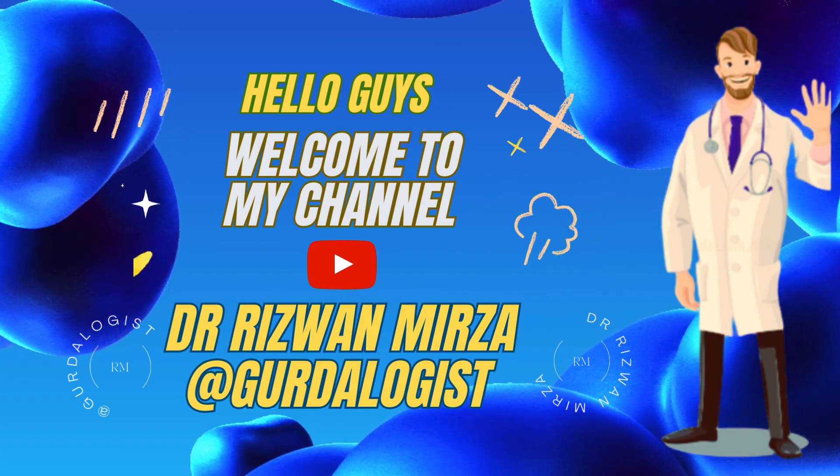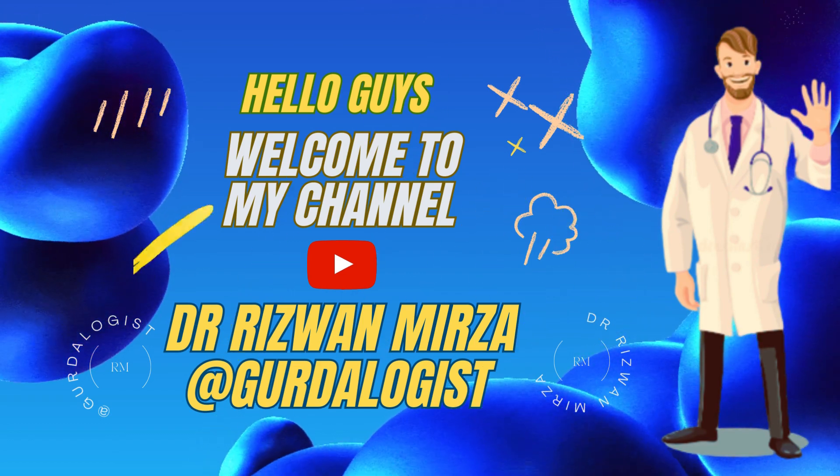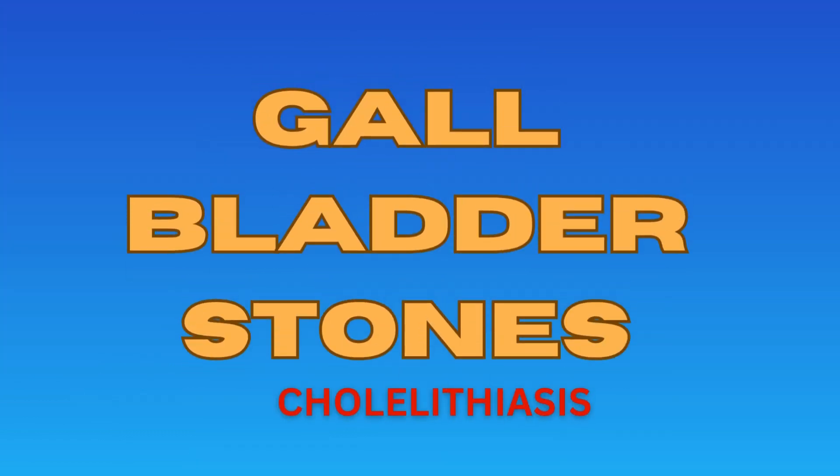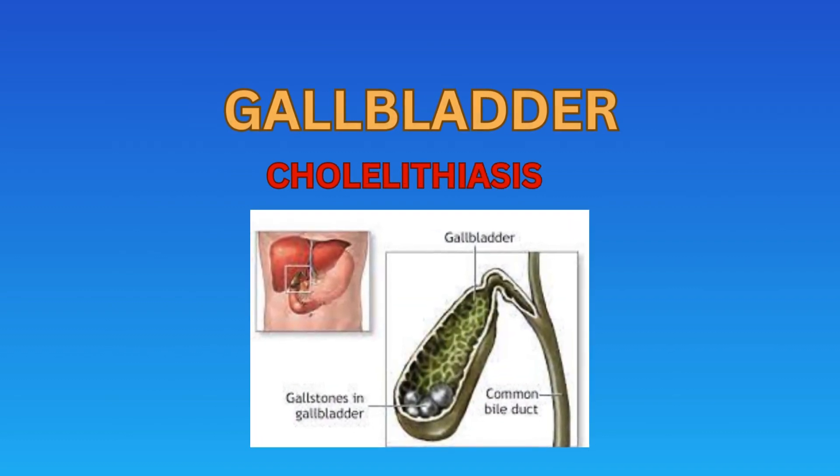Hello guys, this is Dr. Rizwan Mirza. Welcome to my channel at GertaLogist. Let's discuss about a very common problem, which is gallbladder stones, also called cholelithiasis.